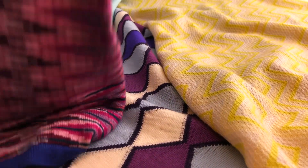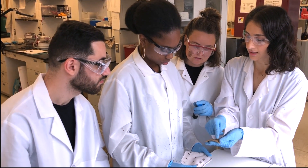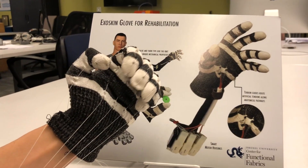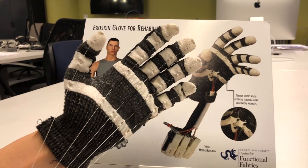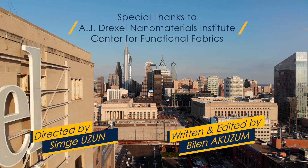Garments seamlessly integrated with functional yarns are the fundamental need for future wearable smart devices. This could really become the next piece of technology that we all become accustomed to, and material science and engineering makes it possible.